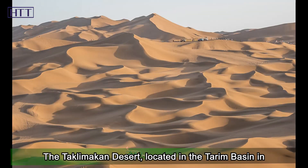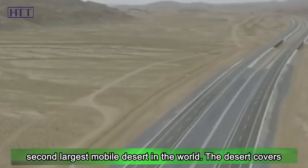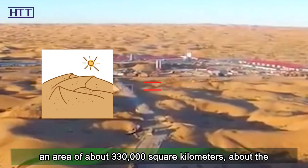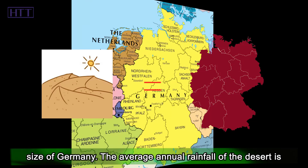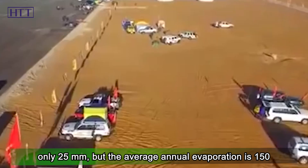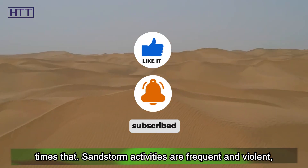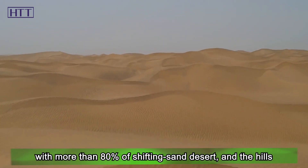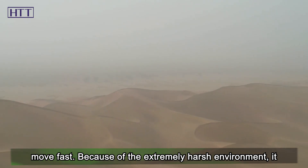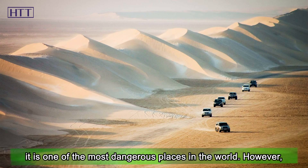The Taklamakan Desert, located in the Darim Basin in southern Xinjiang, is the largest desert in China and the second-largest mobile desert in the world. The desert covers an area of about 330,000 square kilometers, about the size of Germany. The average annual rainfall is only 25 millimeters, but the average annual evaporation is 150 times that. Sandstorm activities are frequent and violent, with more than 80 percent shifting sand desert. Because of the extremely harsh environment, it has been called the Sea of Death since ancient times, and it is one of the most dangerous places in the world.